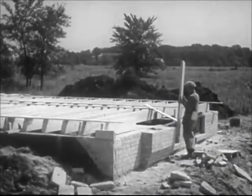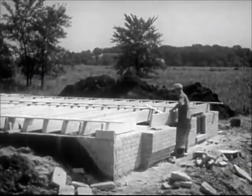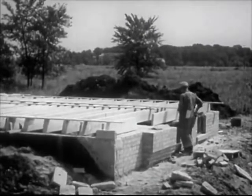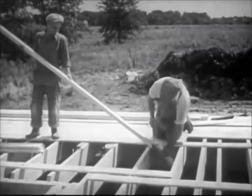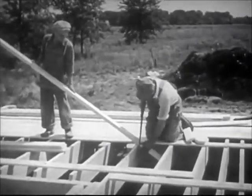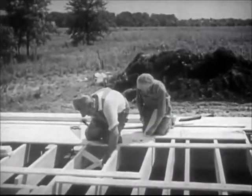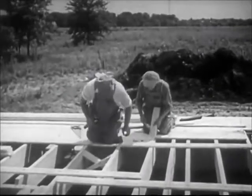Building a house involves a considerable amount of rough carpentry. When the foundation is ready, sills and joists are laid. And where extra strength is needed, diagonal braces, called bridging, are nailed between the joists. This is rough work, as no attempt is made to get the angle of cut exactly right.